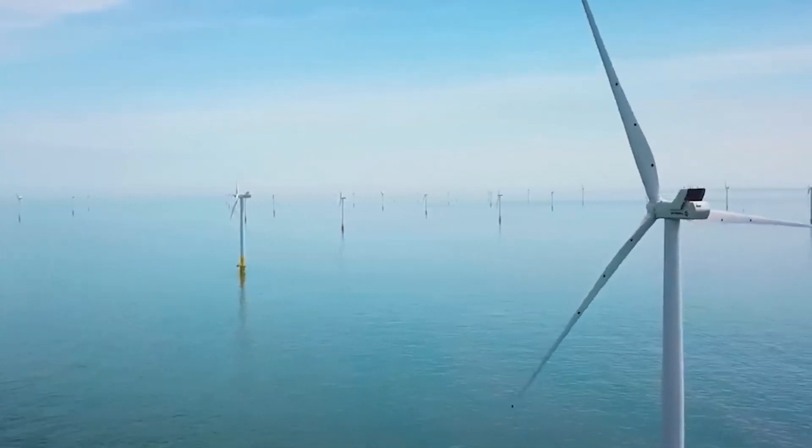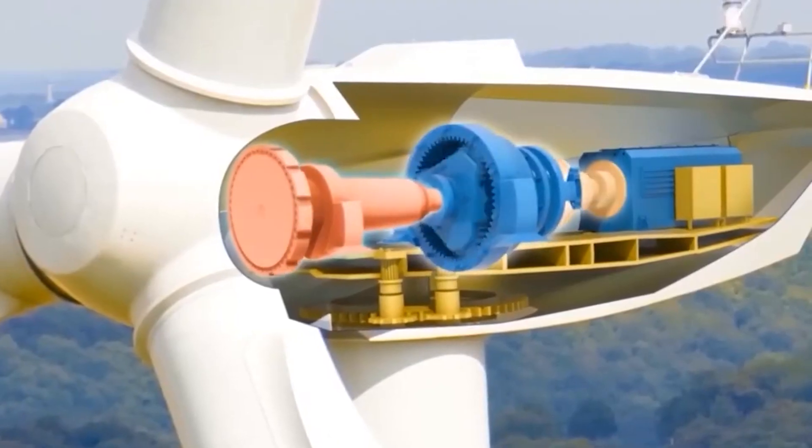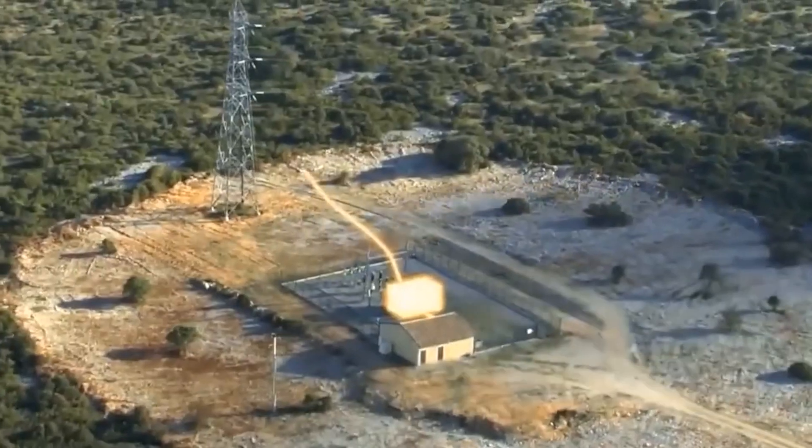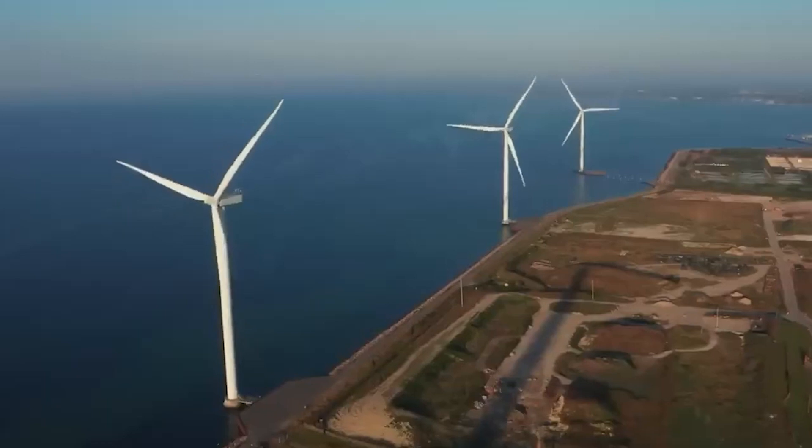A wind turbine can first convert the kinetic energy in the wind into mechanical energy and then into electrical energy. Wind turbines are very important in order to produce energy in our world. In this video, you will witness the construction of wind turbines.